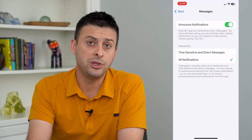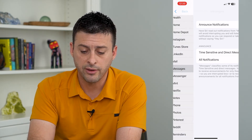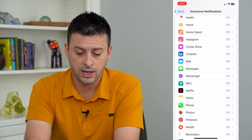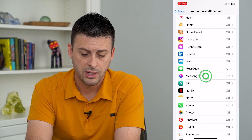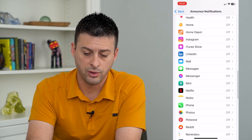So now when you have your AirPods in, Siri will announce these messages. If you want to turn off other apps so that you don't get notifications from other apps like Messenger and stuff like that, you can just go in there and toggle those off.